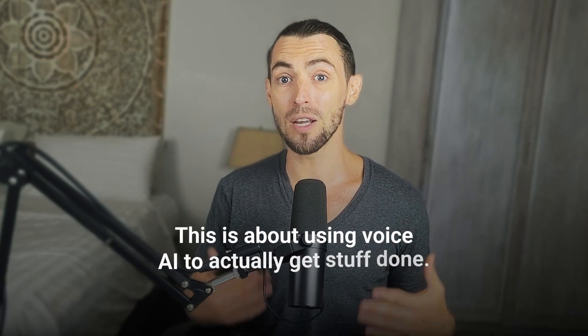This isn't one of those "look what AI can do" type of things where you ask it to tell a joke or read you a bedtime story. This is about using voice AI to actually get stuff done. Grab a coffee, maybe a snack, and let's check out the first way you can start using this right away.